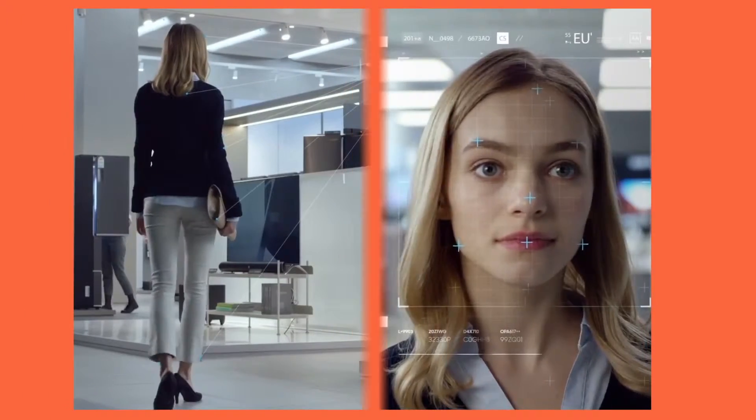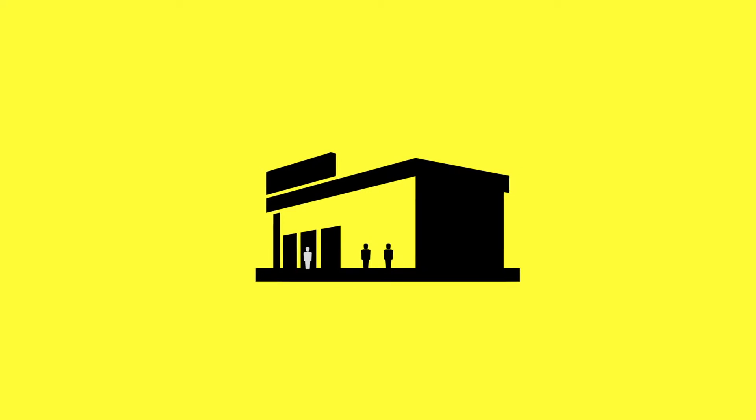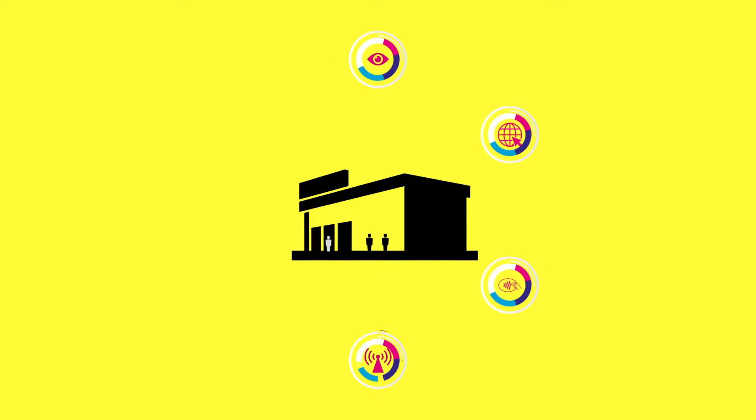And now, thanks to advances in digital technology and IoT, we can analyze shopper behavior in-store, gathering similar insight with audience measurement cameras, IoT sensors, NFC, beacons, and more.